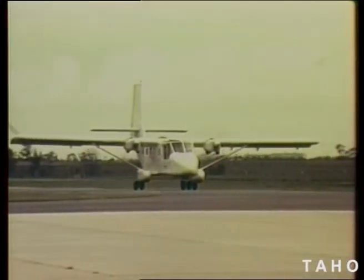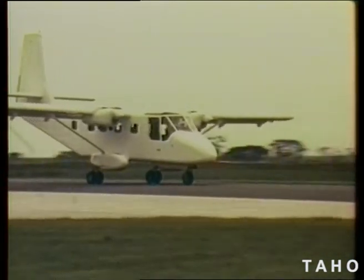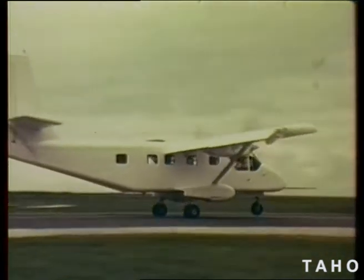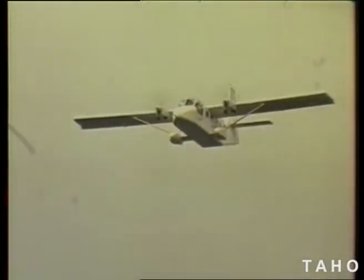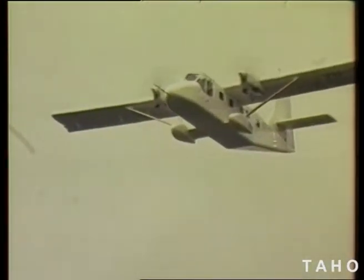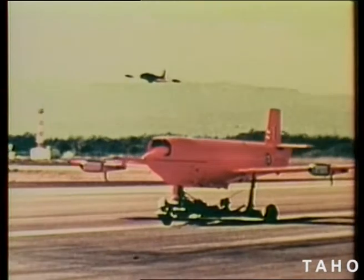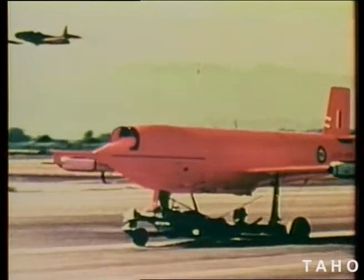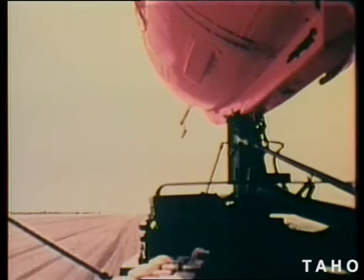Nomad has the ability to use short rough fields for its base, combined with a good load carrying capacity and better than average speed. The tool annex also makes parts for guided missiles, and for some years has machined units for the Jindevik pilotless target aircraft used by Australia and some other countries.